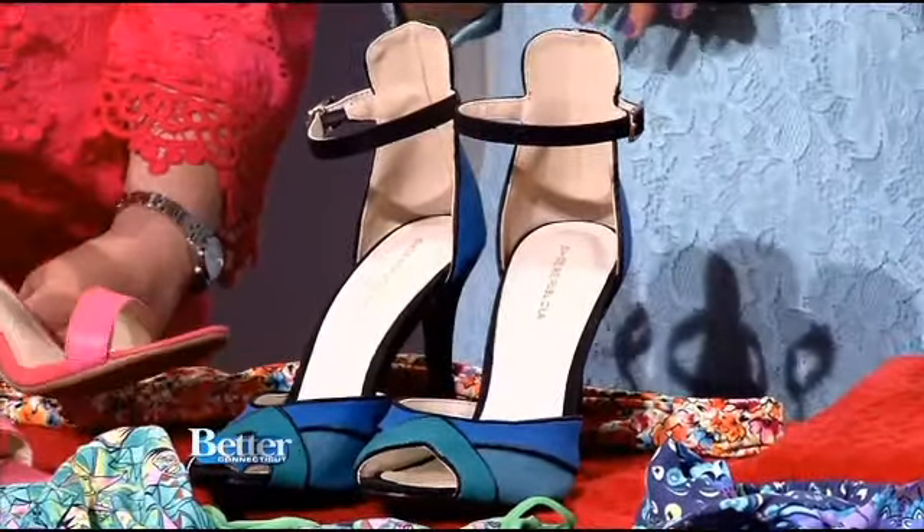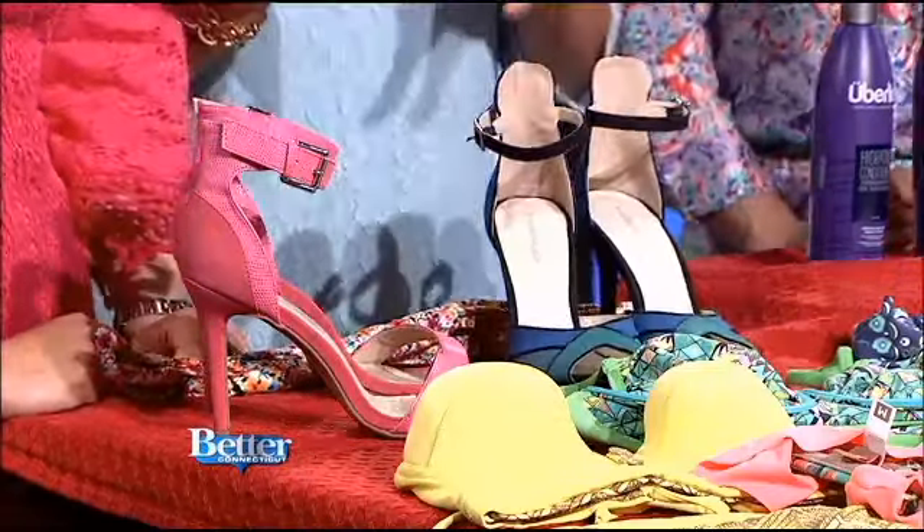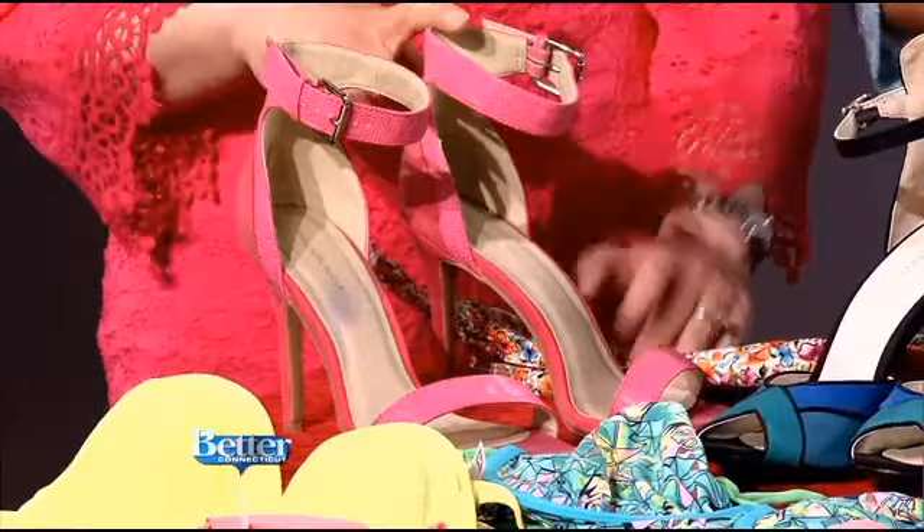This matches your dress, and it's very lovely. These look so comfortable. They're really not that bad — as comfortable as high heels go. And this would go with everything, right?